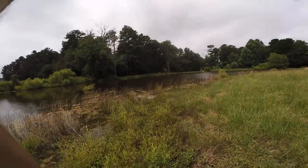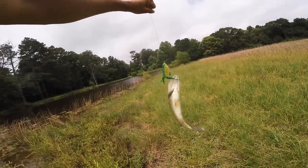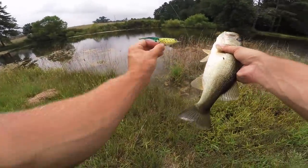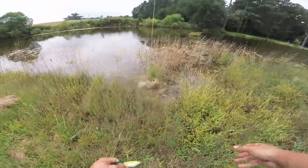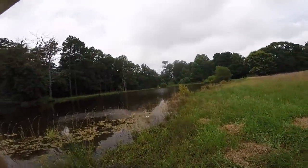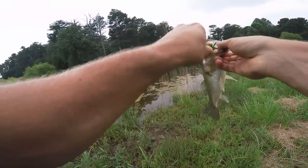Got another one on the cheap frog! On the cheap frog - oh yeah baby! We're on the board with the cheap frog. Fish number six total, one on the cheap frog, five on the expensive. This is insane. That's sweet right there guys - a little guy but we got one on the inexpensive frog. I'm about to get slobber donked - I've got another one on the cheap frog! I was about to get slobber donked - I did get slobber donked for sure.